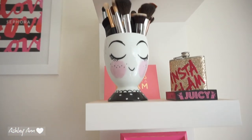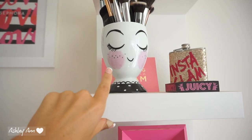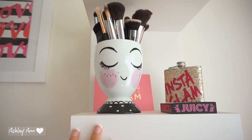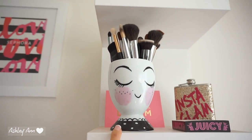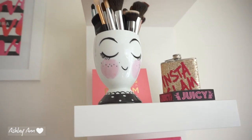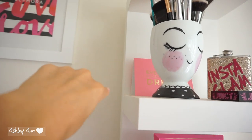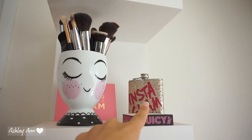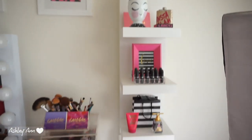Lastly up here — I would always see this mug on Instagram and in other people's videos and could not figure out where people got it. You guys, it's from Target! It's super cheap and the purpose it serves is holding my makeup brushes; I have another one on the other lack shelf. I have a card from a friend that was pink so I threw it back there, a Juicy Couture flask that says 'Instaglam' used as a decor piece with no alcohol in it, and a little notepad that says 'Juicy.' So that is my first lack shelf.